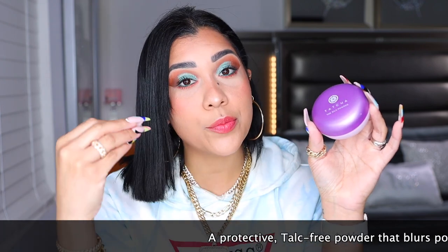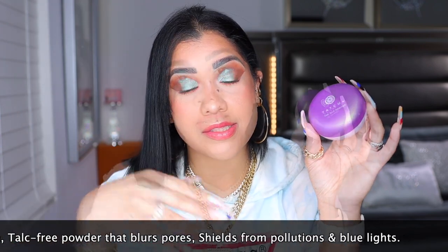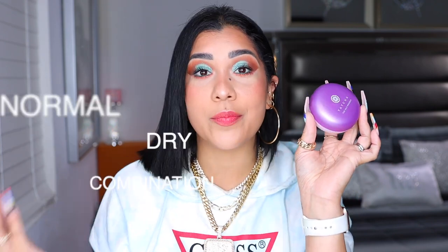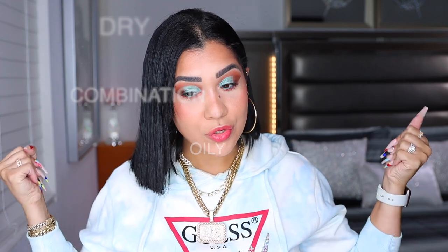Now talking about packaging — this primer I was telling you about feels weighty, looks serious, feels bougie, feels good to hold and to have in your collection. Compare that to this powder — the plastic is so cheap. This is a protective talk-free setting powder that blurs pores, shields from pollution and blue light, and provides a translucent soft radiant finish. It's mostly good for normal, dry, combination, and oily skin.